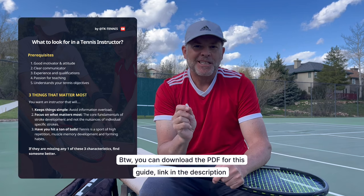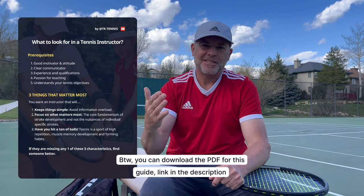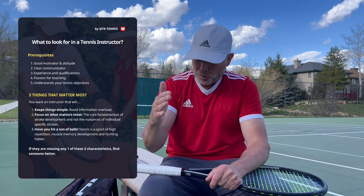Now let's talk about the three things that matter most when it comes to choosing a tennis instructor. Number one, you want an instructor that keeps things simple. You want to avoid information overload. When you go to a lesson, you're not looking for 20 tips or to work on 20 different things. Keep things really simple — one, two, or three things — and work on those throughout that hour and maybe throughout that week or month.